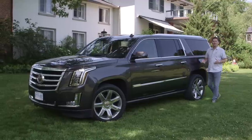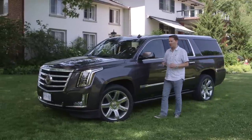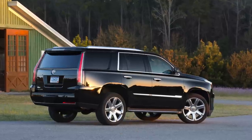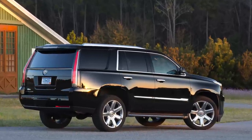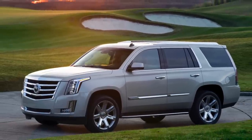This is the all new 2015 Cadillac Escalade. The one we have here is the long wheelbase, and they do have the shorter wheelbase. About 70% of the people take the shorter wheelbase. This is perfect for a big family or maybe a limousine company picking up people at the airport.